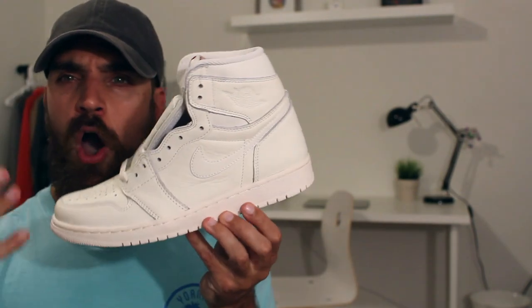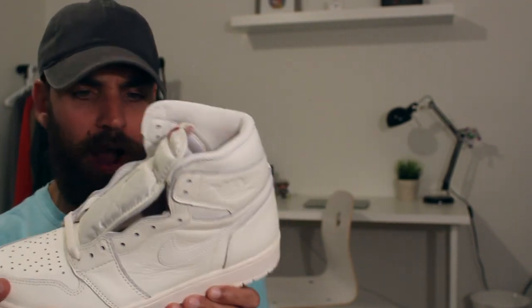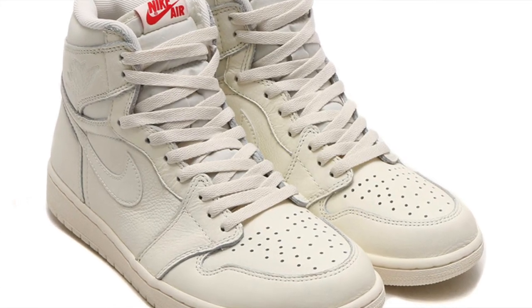Based on some photos, I thought it was going to be a little more off-white, tan, or cream. It's pretty white — I didn't realize it was going to be on a true white, but it's white. Based on some photos I saw it gave off more of an off-white color. And I already have a couple of white Jordan Ones, so I don't know that I necessarily need these. I was a little disappointed when I got them — I was like, oh, it's just all white.